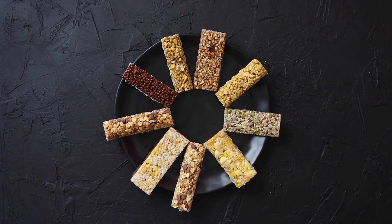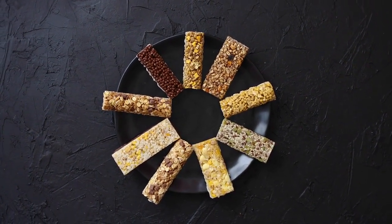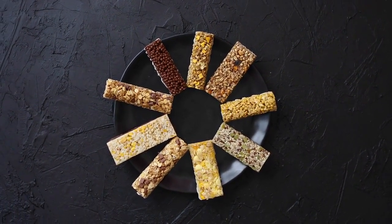Fifth, evening snack: if you start to become hungry in the evening, go for a light and nutritious alternative like a protein bar, some air-popped popcorn, or a small serving of Greek yogurt with fruit.